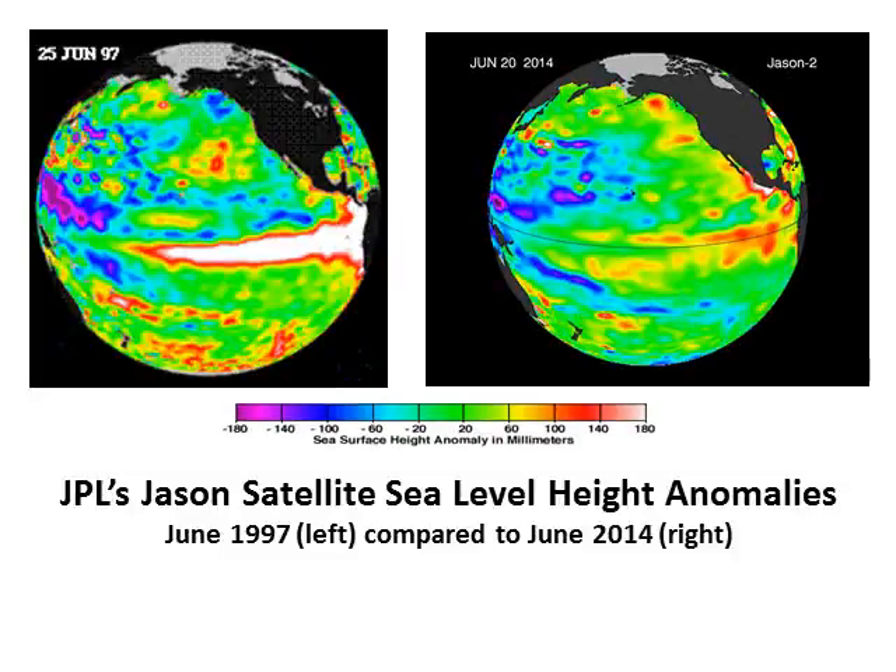But if you continue to compare the 1997 El Niño on the left with the current developing El Niño this year on the right, you can easily see how much stronger or warmer the 1997 El Niño was by the end of June. The latest image on the right shows much less warming across the equatorial region compared to 1997.